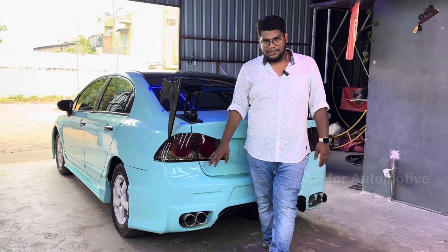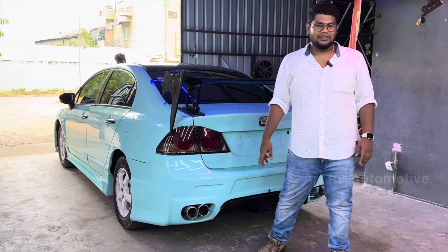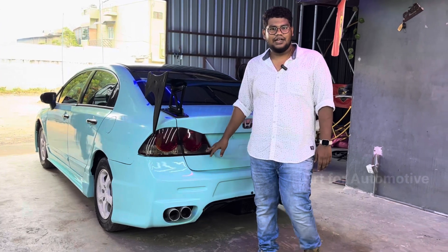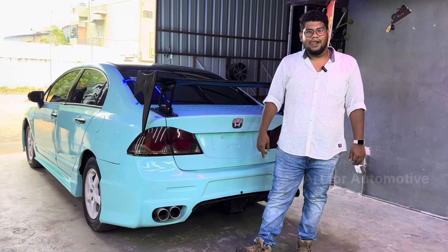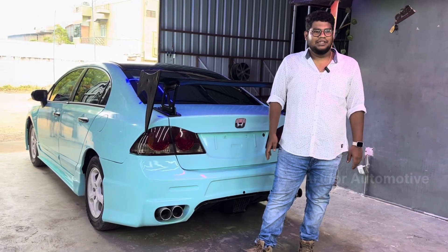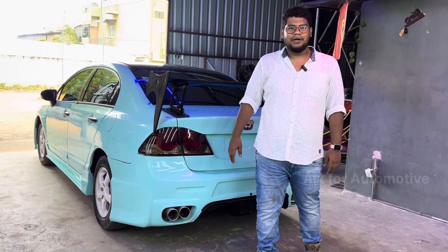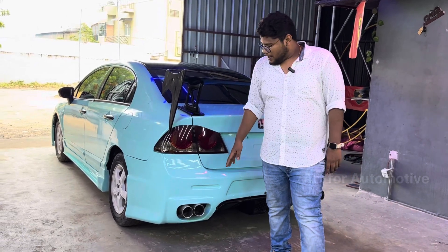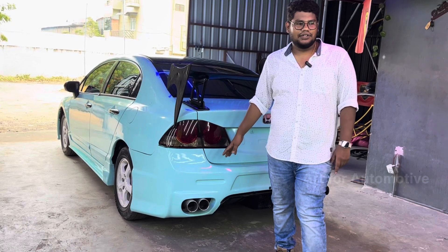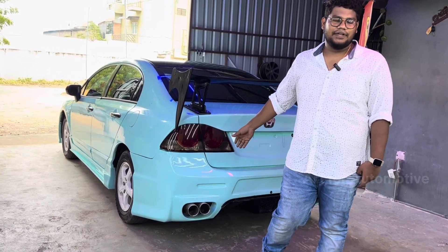The car was damaged during transport — it was damaged in the Kerala district during shipping. If you have a car, you should consider using the right vehicle for transport. If you contact the manufacturer, you can find the bumper style you want.